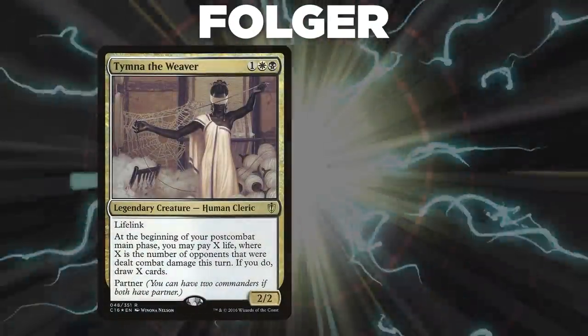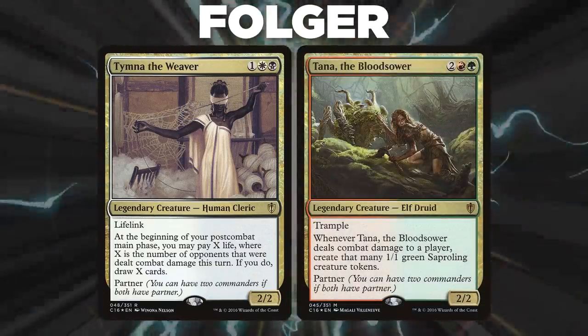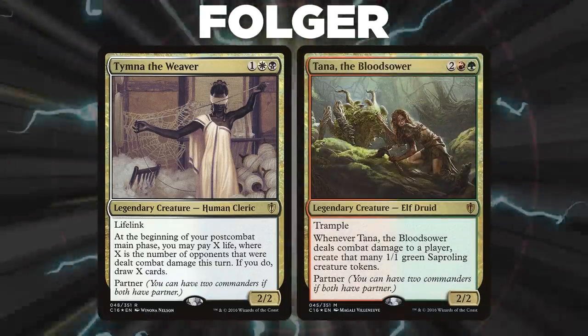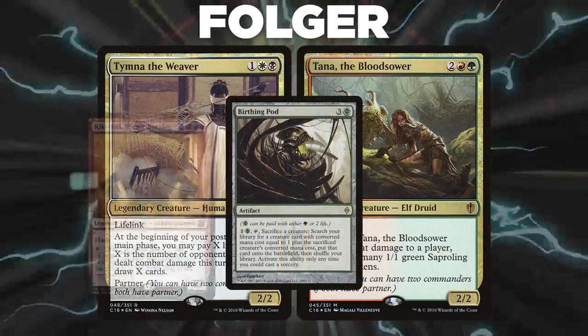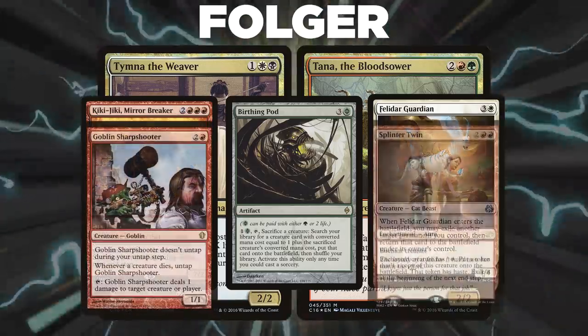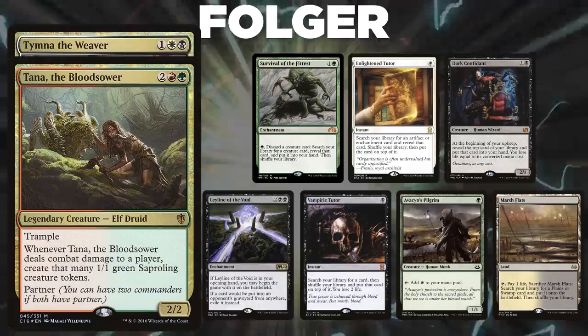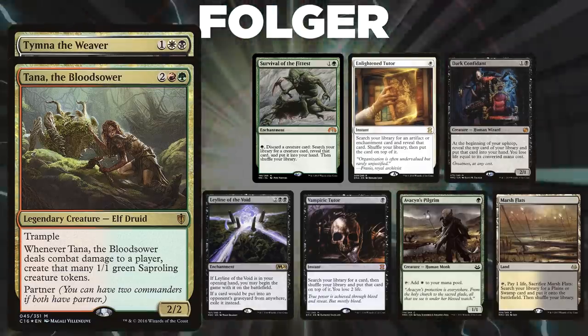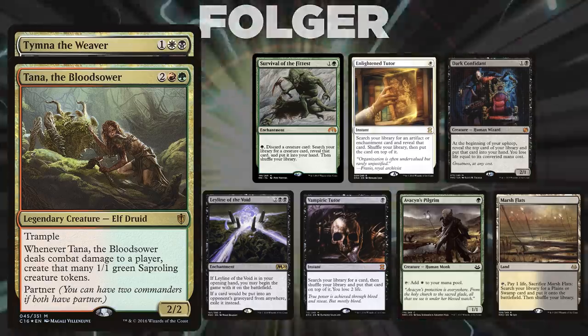Now let's start out by showcasing our fighters this evening. First, we have Folger, piloting Tymna the Weaver and Tana the Bloodsower. This deck, called Blood Pod, is a Disruption and Stax deck aiming to control the board while finding infinite combos through Birthing Pod lines such as Kiki-Jiki Felidar combo and Goblin Sharpshooter plus Splinter Twin. Folger's opening hand contains a Survival of the Fittest, Enlightened Tutor, Dark Confidant, Leyline of the Void, Vampiric Tutor, Avacyn's Pilgrim, and Amar's Flats.